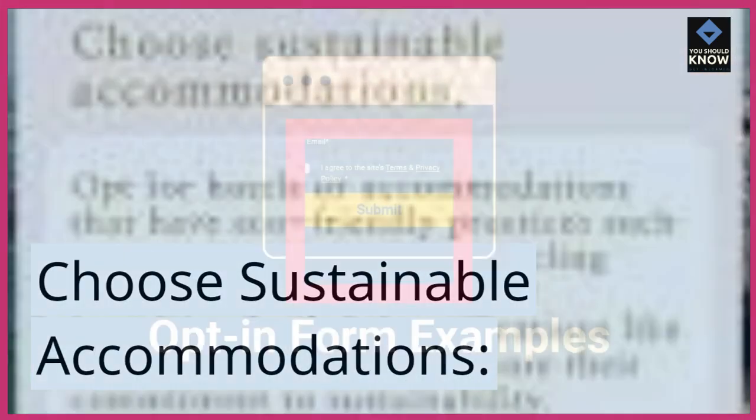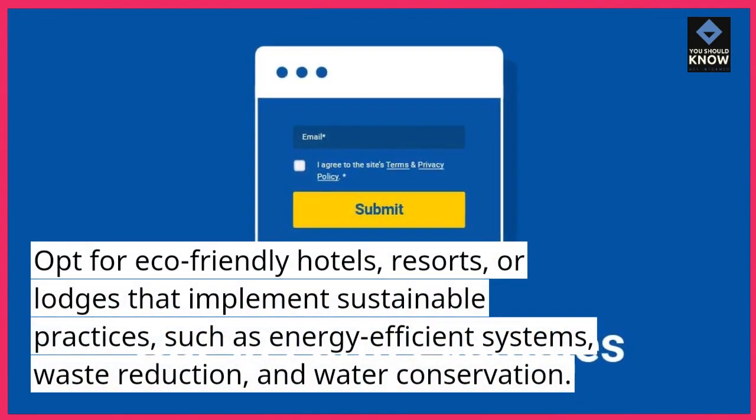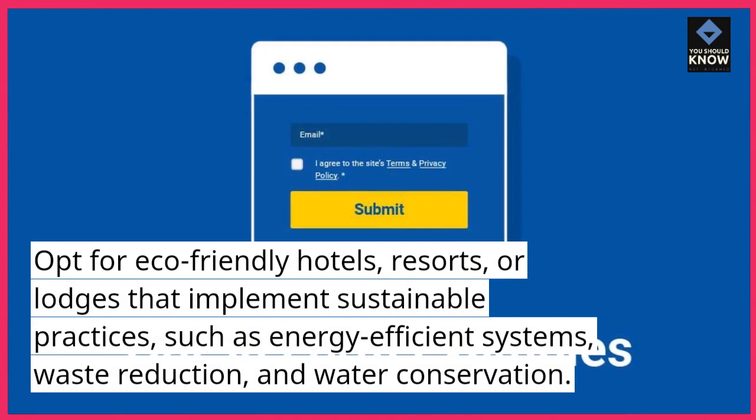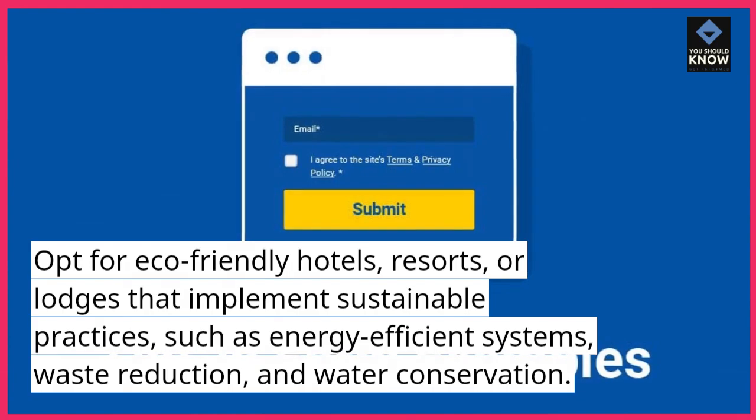Choose sustainable accommodations. Opt for eco-friendly hotels, resorts, or lodges that implement sustainable practices, such as energy-efficient systems, waste reduction, and water conservation.